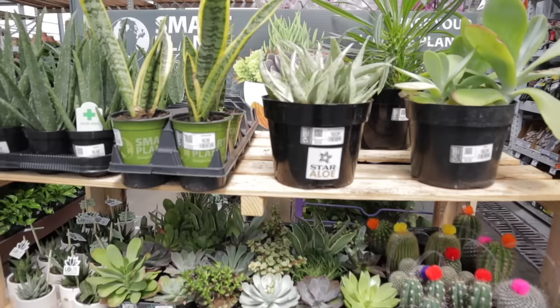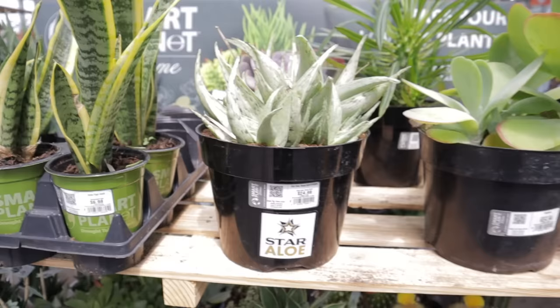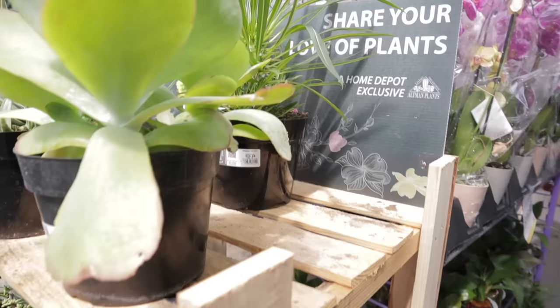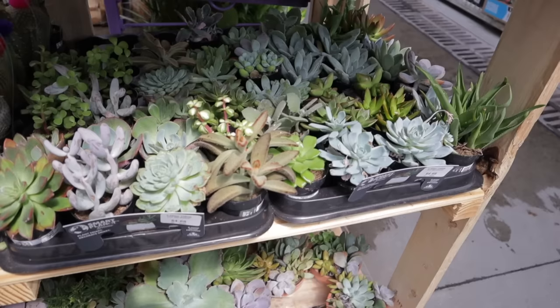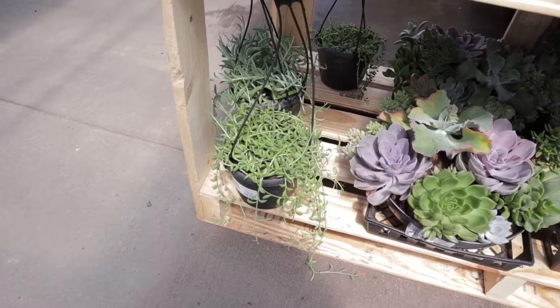There are so many great plants, but I noticed this huge variegated aloe called Star Aloe — it's Snow Drift for $24. And look at this one back here: I think it's a type of euphorbia — it's a Madagascar Palm for $24. How beautiful. Some really nice cacti are all $5.98. There are some little blue ones at $4.68. And some String of Bananas and String of Pearls for $12.98.